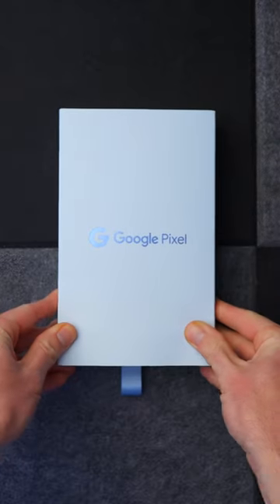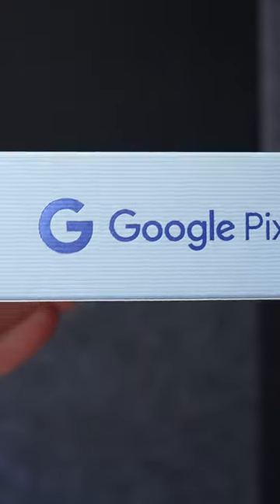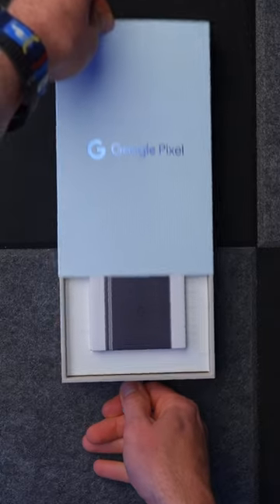The Pixel 7a costs £449 in the UK, which is £50 more expensive than the 6a.